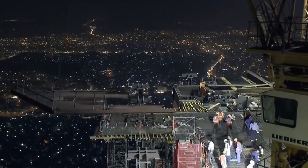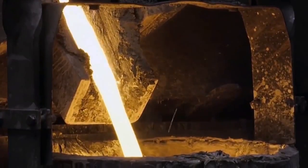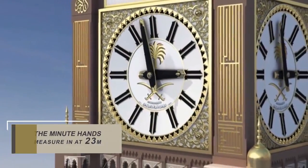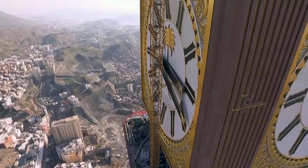The facade of the clock uses materials developed for the aerospace industry — three times stronger than steel — and is composed of an impressive 98 million glass tiles. The minute hands on the clock measure at 23 meters long, while the hour hands measure at 17 meters, each weighing around 6 tons.